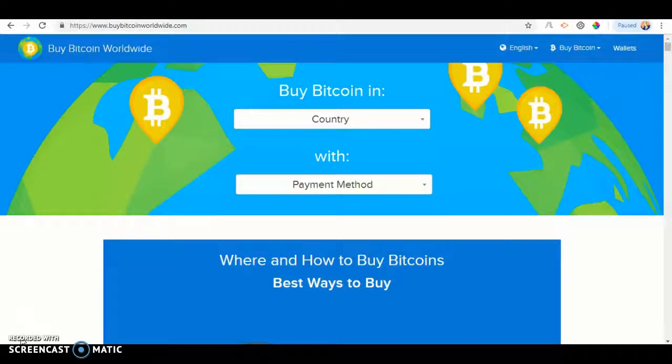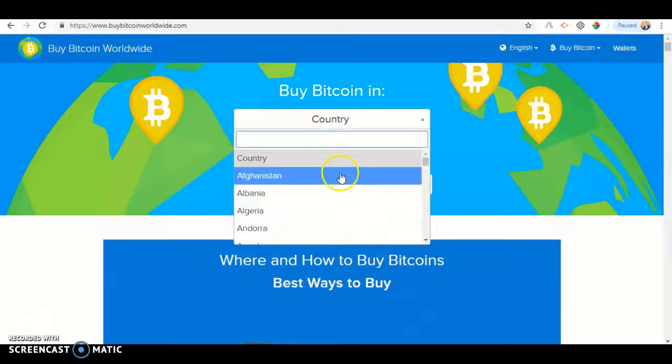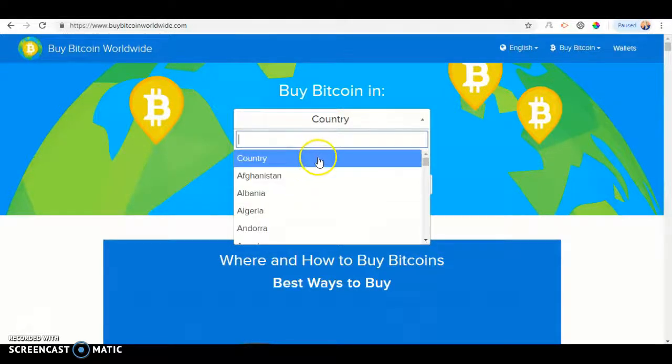The first thing you want to do is go on Google or any search engine and type in BuyBitcoinWorldwide.com. Once you've done that, you should see Country. Click Country and look for Italy. The easiest way to find Italy is to click the search and type it in.